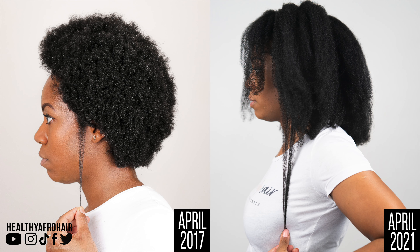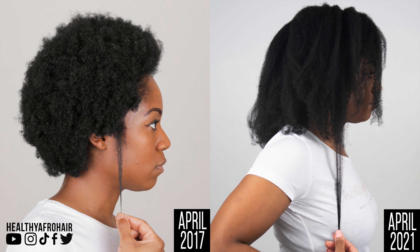Moving on to the side comparison shots, you can see in April 2017 my hair was literally just by my collarbone. And then in April 2021, it's right down by my bra strap again — so you can see a really big difference in the growth there. And then just switching to the other side, exactly the same — they're literally on par in terms of the length.